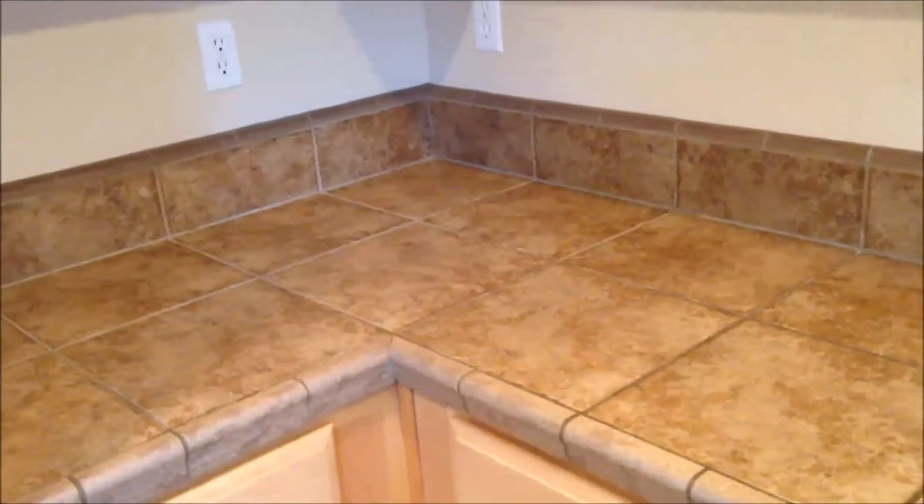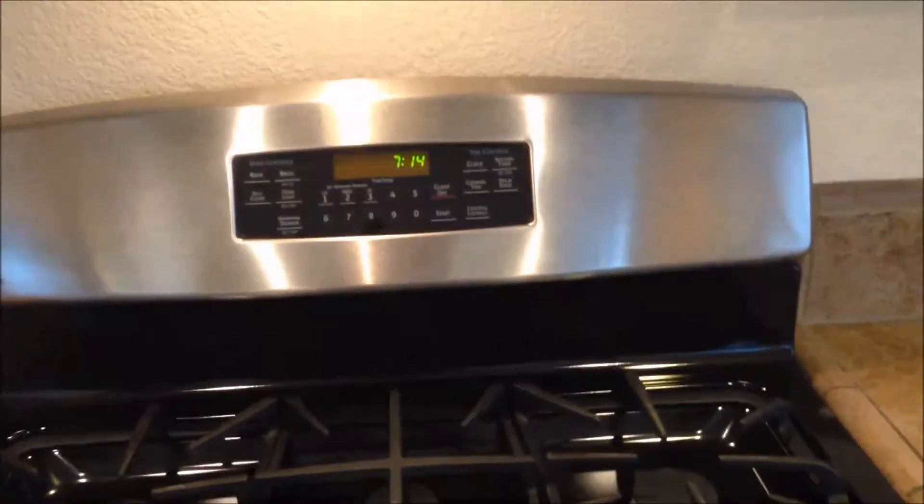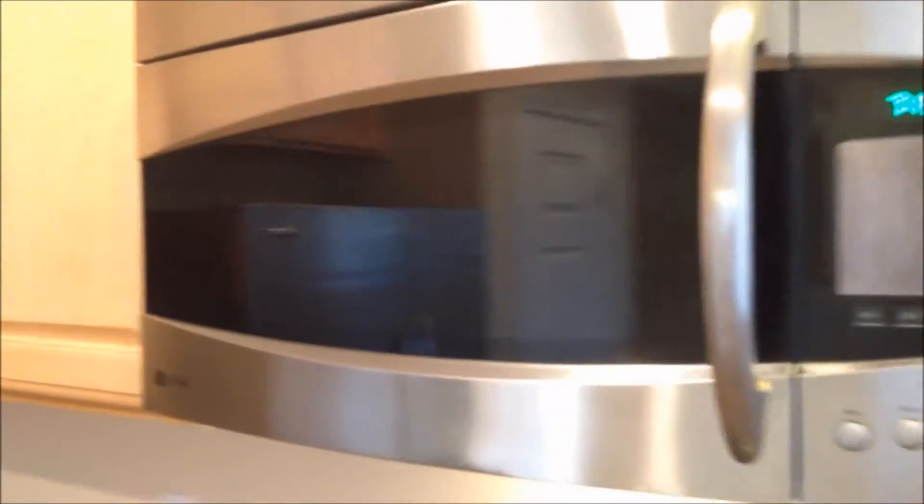Over here we have a beautiful tile countertop with great-looking cabinets above and below. This is a GE Profile 5-burner stove with a big burner in the middle. It also has a griddle option — you can take the grate out and put a griddle in to make pancakes or over-easy eggs. There's the griddle inside, and you have that big burner to keep things warm as you wish. We also have a GE Profile microwave oven just above the stove with all the features you would expect.